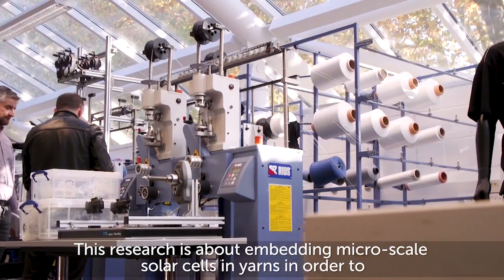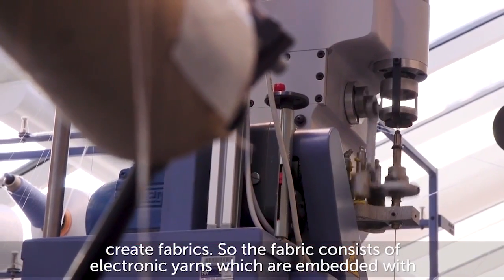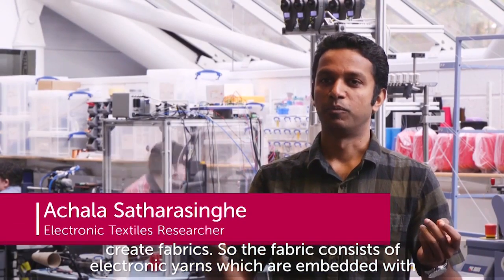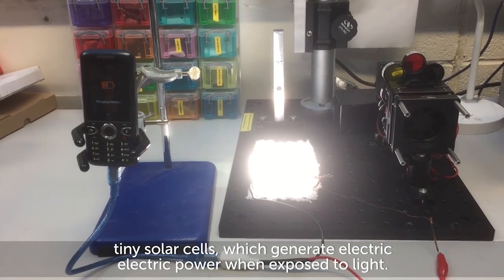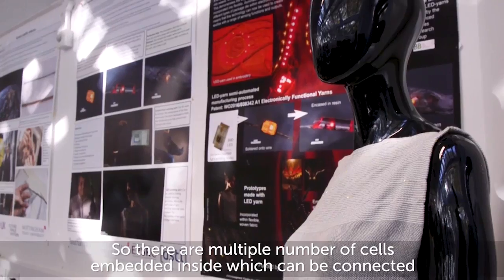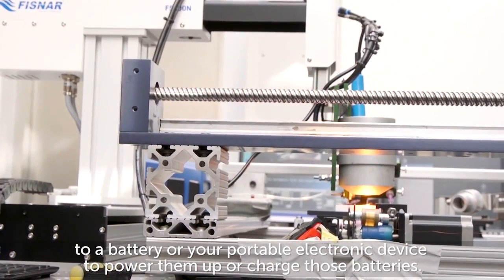This research is about embedding micro-scale solar cells in yarns in order to create fabrics. The fabric consists of electronic yarns embedded with tiny solar cells which generate electric power when exposed to light. There are multiple cells embedded inside which can be connected to a battery or your portable electronic device to power them up or charge those batteries.